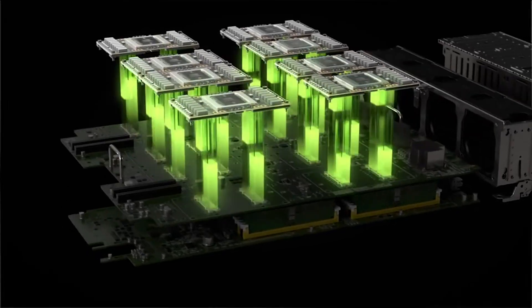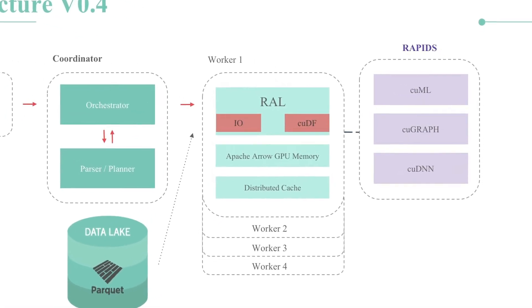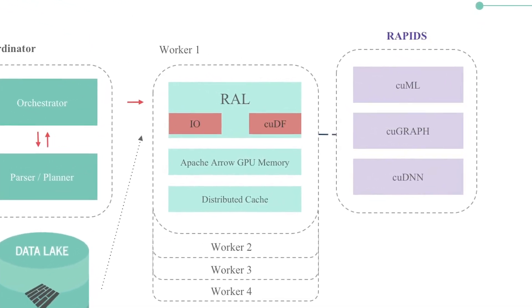About five months ago we went all in on everything we heard about Rapids. Our company is now a hundred percent dedicated to the Rapids ecosystem. We took a lot of our core GPU technology and expertise and put that into Rapids.